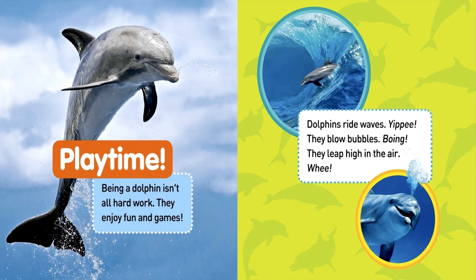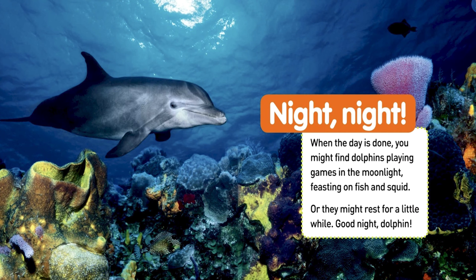Being a dolphin isn't all hard work. They enjoy fun and games. Dolphins ride waves — yippee! They blow bubbles — boing! They leap high in the air — whee! When the day is done, you might find dolphins playing games in the moonlight, feasting on fish and squid. Or they might rest for a little while. Good night, dolphin!